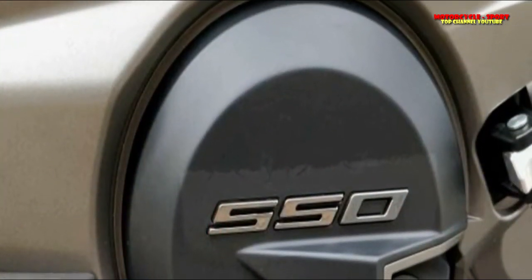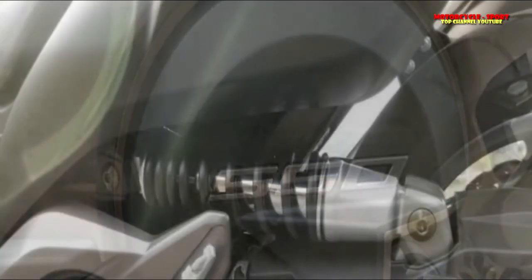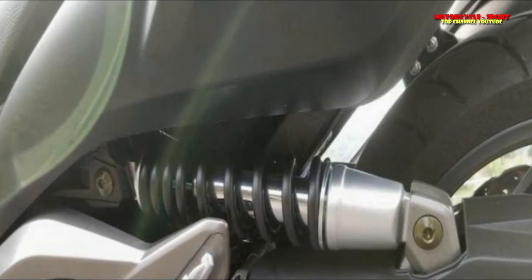The AK is Kymco's flagship bike and showcases what the organization is capable of. And there is no better way to judge a brand than to test its best product.